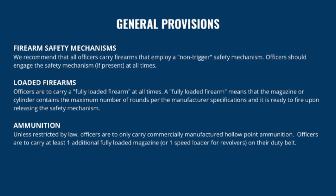We recommend that all officers carry firearms that employ a non-trigger safety mechanism and engage the safety mechanism if present at all times. Officers are to carry a fully loaded firearm at all times — meaning the magazine or cylinder contains the maximum number of rounds per manufacturer specifications, ready to fire upon releasing the safety mechanism. It doesn't make sense to have an extra step if you don't carry with a round in the chamber. You must always carry a fully loaded firearm ready to go simply by disengaging the safety. In these incidents, milliseconds matter.